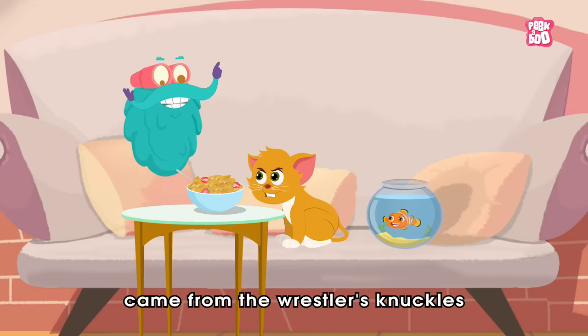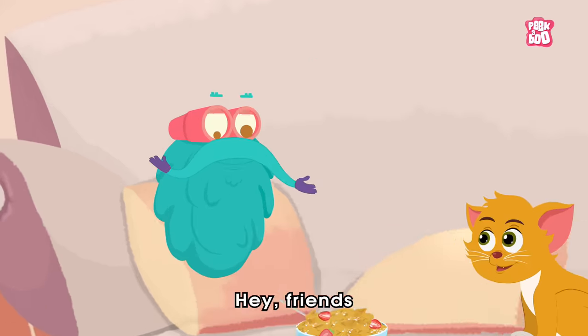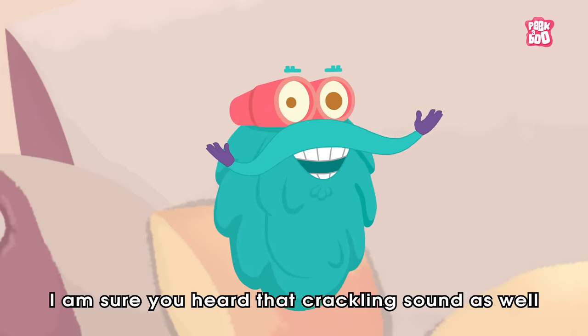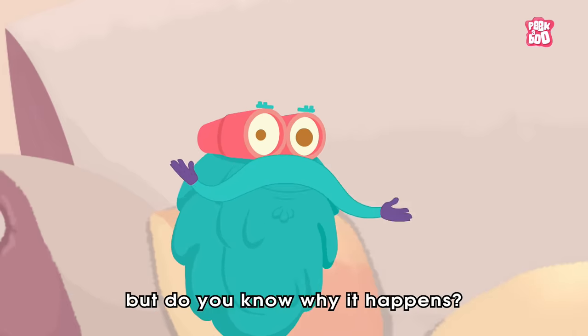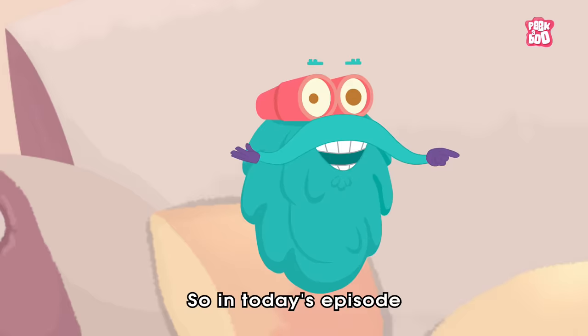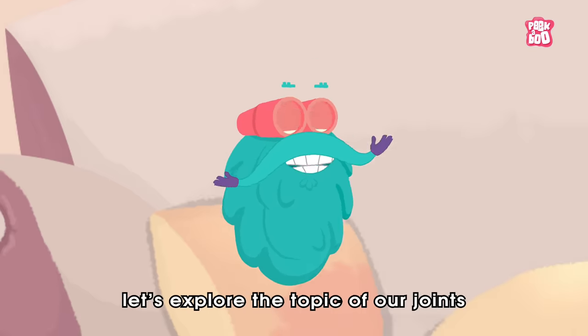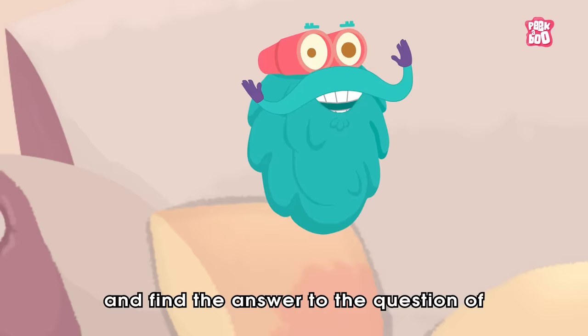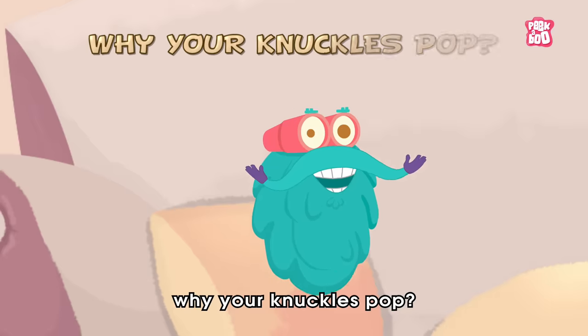That cracking sound came from the Restless Knuckles. Hey friends! Glad to see you. I'm sure you heard that crackling sound as well. But do you know why it happens? So, in today's episode, let's explore the topic of our joints and find the answer to the question of why your knuckles pop?